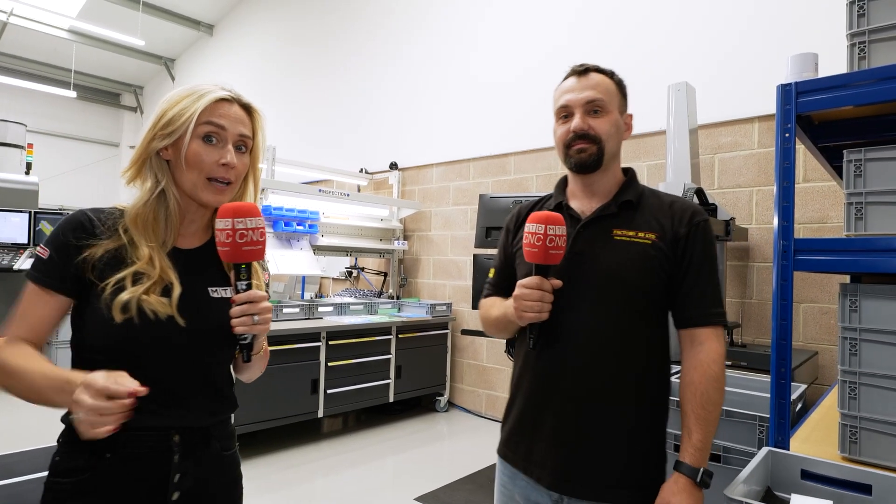We're here at a company called Factory 33, and honestly it is up there as being one of the cleanest, tidiest, and most organised machine shops I have ever seen. This is a small company, and Martin here is the managing director.